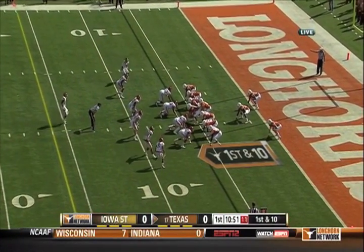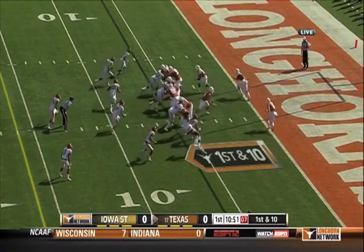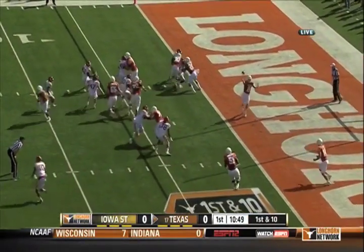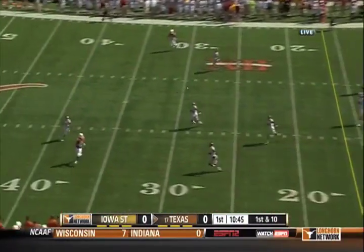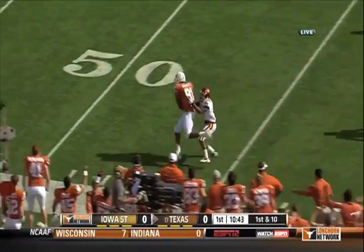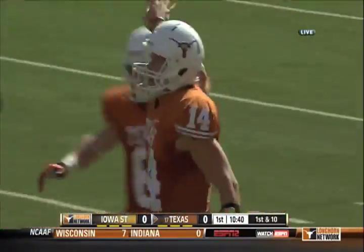And there it is. Holy cow, isn't that great. Shipley, they are going to have the throwback. Ash, man wide open. Daniels made the catch. Darryl Royal, that's for you.